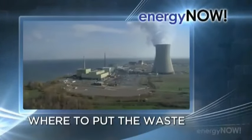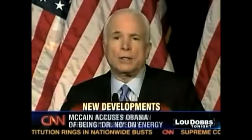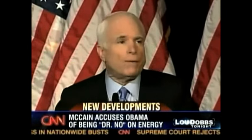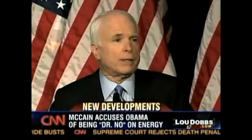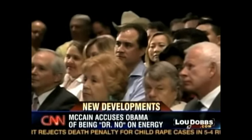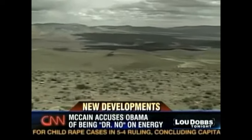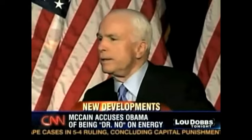Thousands of tons of waste from nuclear power plants — who wants that in their backyard? I will set this nation on a course to building 45 new reactors by the year 2030. That's a promise voters in Nevada are wary of because of Congress' plans to store nuclear waste in their state at Yucca Mountain, something McCain has supported.